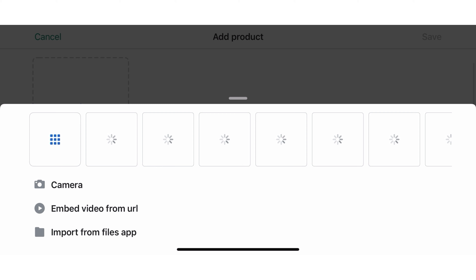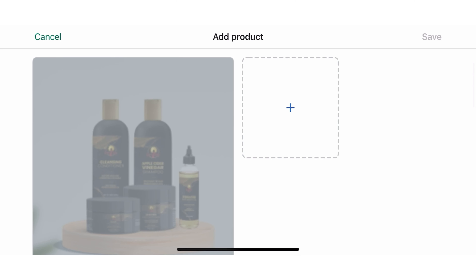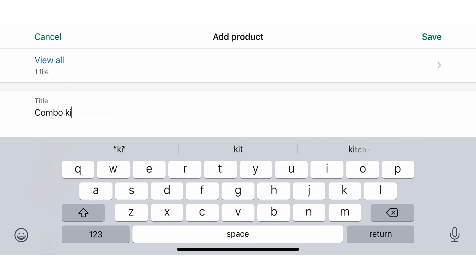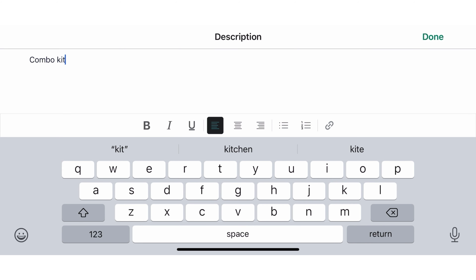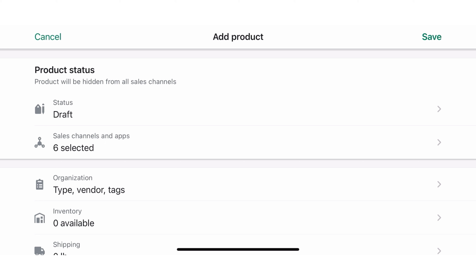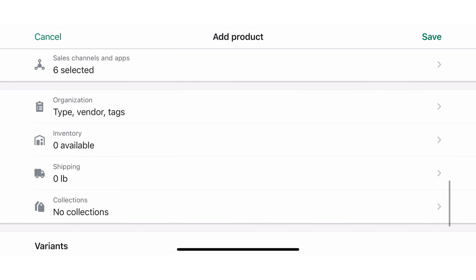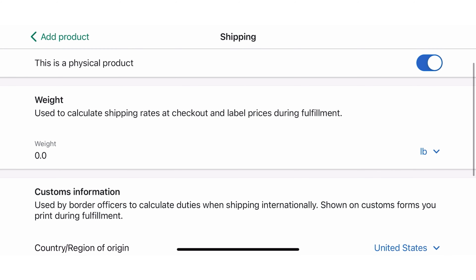Okay guys, I'm going to act like I'm adding a product to my store so I can show you where to enter the weight. Again, this is for Shopify. As you can see, I've added the combo set and named it 'Combo Kit' or 'Combo Package.' I've added a description, a price, and inventory. Now we're going to go to shipping information — you can see it shows zero pounds right now.